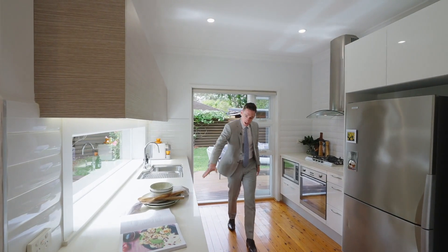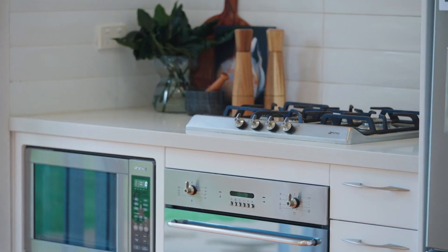Tons of storage space, drawers, gas appliances and everything where you need it to be.